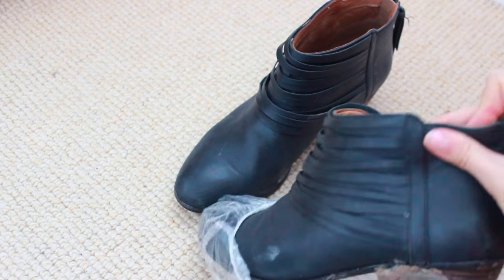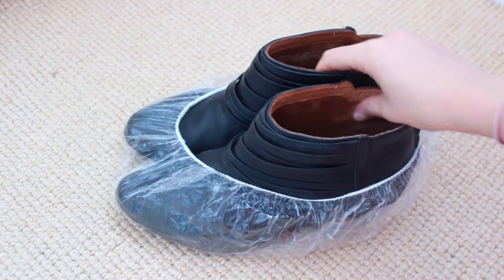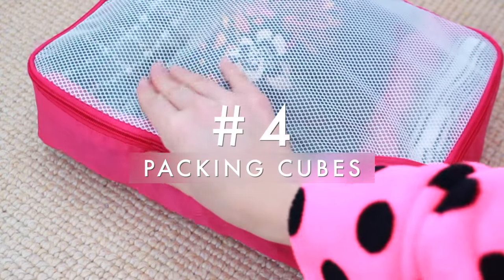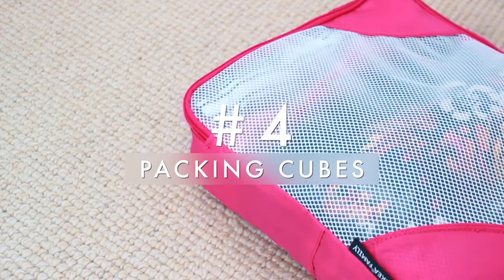You know those free shower caps you get in hotel rooms that you take home and never use? Those are really good for storing your dirty shoes in before you put them in your luggage, and they're available in most hotel rooms.